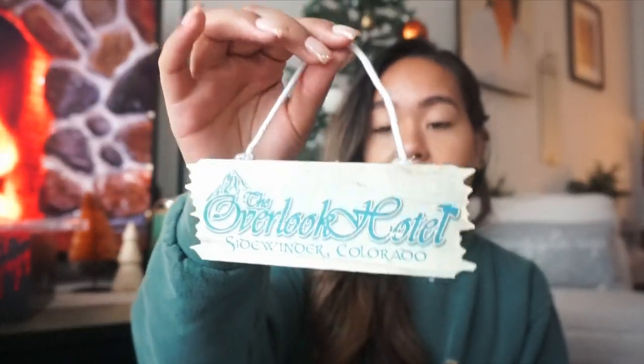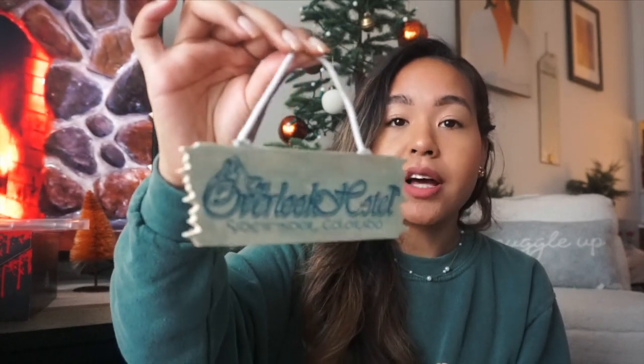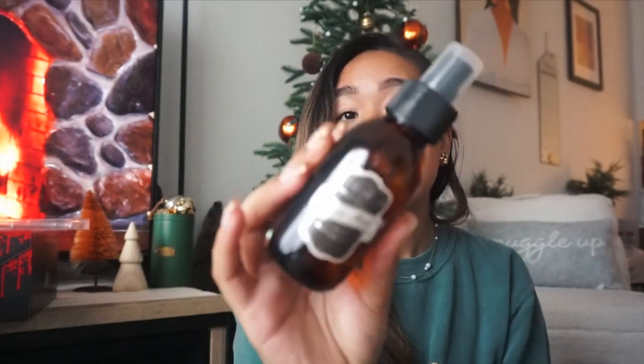From my sister, I got this cool decorative sign. My favorite movie is The Shining, so she got me this Overlook Hotel sign — on the back it says 'Red Rum,' or murder, as you know from the movie. This is from an Etsy seller I'll link below. She also got my other sister a Shrute Farms sign from The Office. My sister also got me this Saban fabric mist in the scent 'Gentleman' — it smells so nice, still strong after two days.